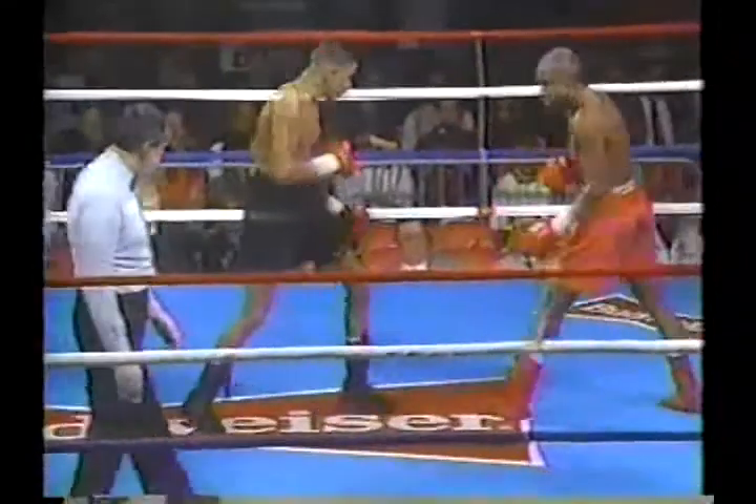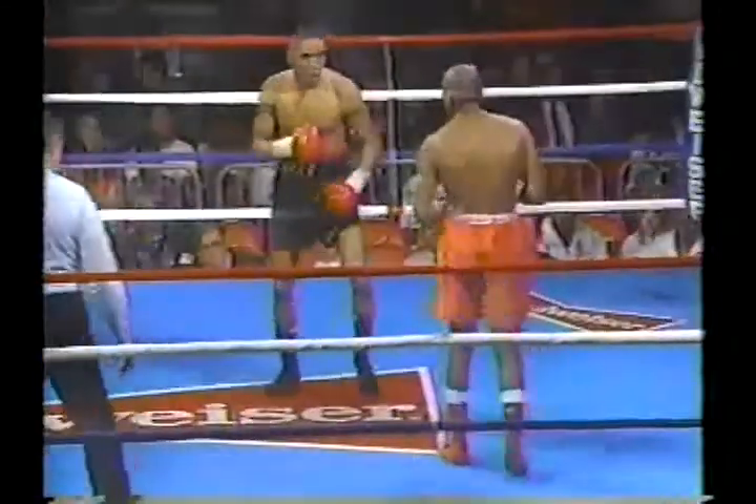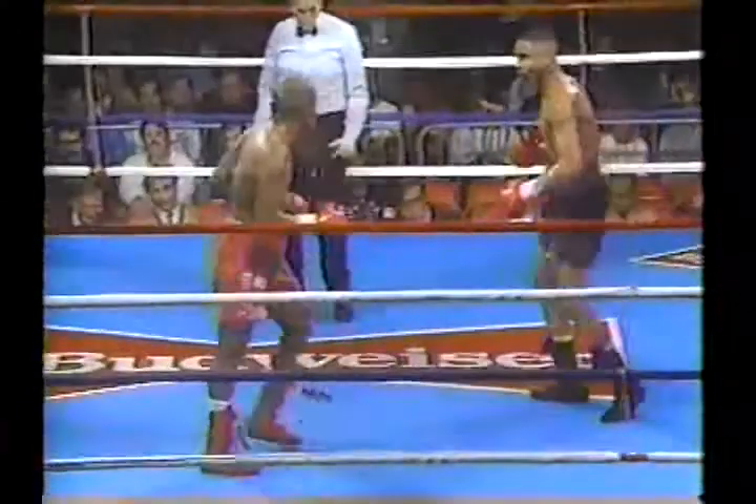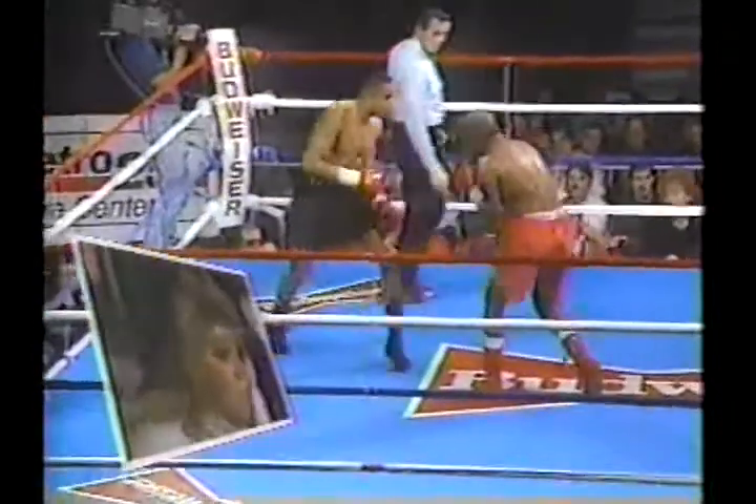Parker can't do anything with the left jab because Beasley has established range with his reach. His left is extremely sluggish. Right to the body. We look to the corner of Lonnie Beasley, his manager Jackie Callen, looking up. He's already got a world champion in her stable, James Toney.